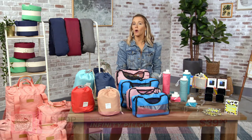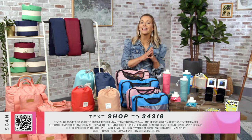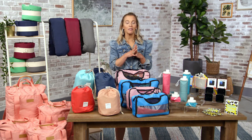Let's roll through these products one more time. Remember, just text SHOP to the number on your screen to shop all the products on today's show, or scan the QR code. We've got the convertible travel tote, cosmetic bag, packing cubes, collapsible water bottles, vaccine card protector, power bank, mosquito sticker sample pack, and infinity pillow. Today works with affiliate partners and earns a commission on purchases made through our links at today.com. Thank you so much for tuning in — we hope all these products make your vacation the one you've been dreaming about all year.